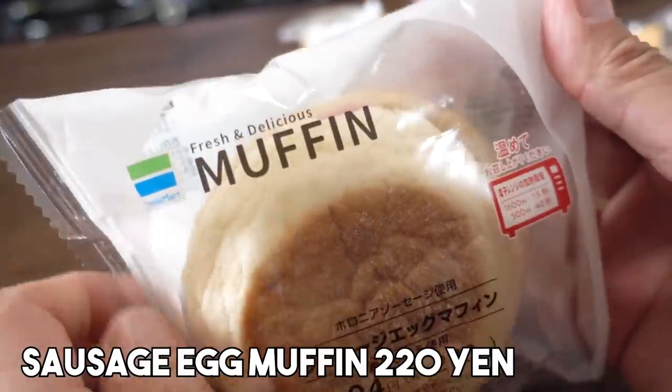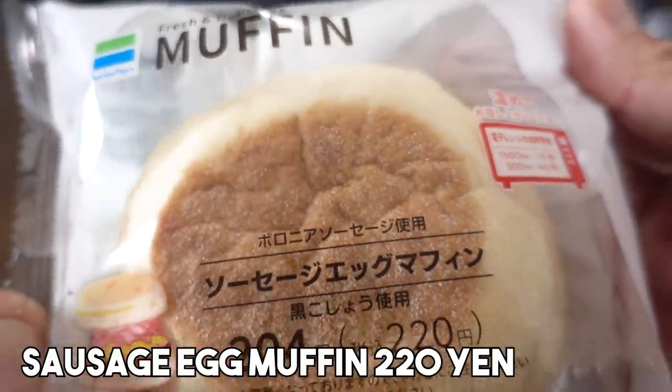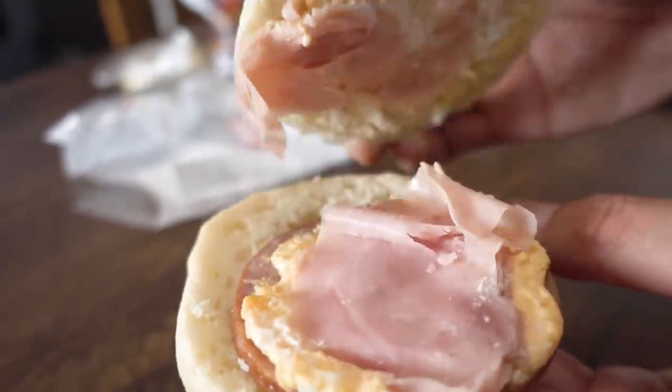Next on the menu for me is a Family Mart sausage egg muffin. This reminds me of those egg muffins that you find at McDonald's, and this is something you definitely have to heat up in the microwave. Mmm, interesting. That ham is sort of like a Canadian bacon, and there's an egg salad in here as well as thinly sliced ham. Why don't you take a bite? That's pretty good. But it's very straightforward for me — you get the ham, the egg salad, the Canadian bacon, the muffin, the mayo, the pepper. It just doesn't wow me. I think this could be improved if there was a slice of cheese in it.